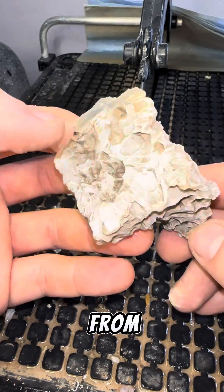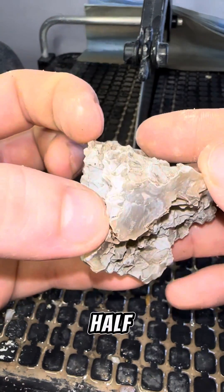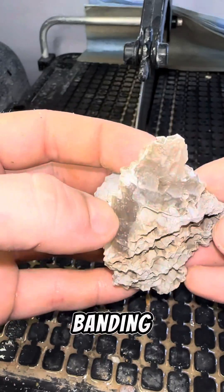Here's an agate that I believe came from Colorado. We're going to cut it in half and hope for some nice banding.